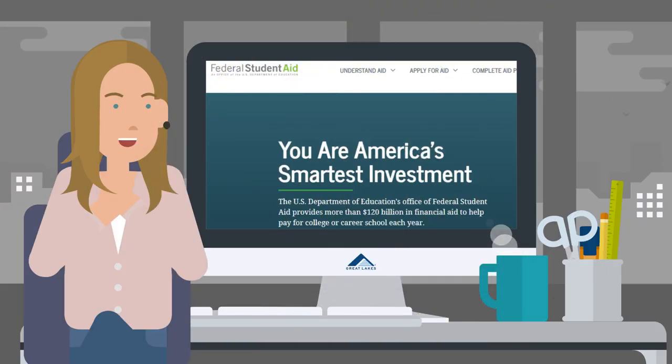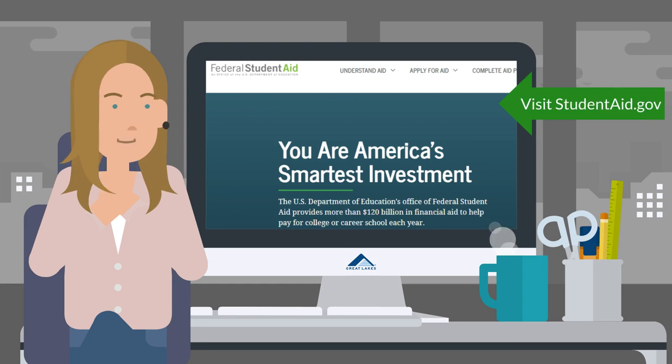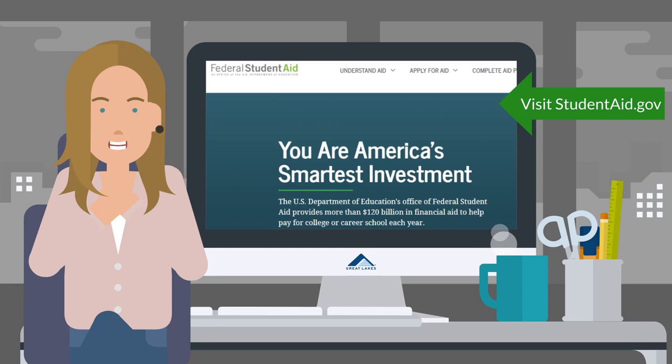Just a note: if you are completing the application electronically on studentaid.gov, you will be given the option to document your income electronically, using a data retrieval tool that has been established with the IRS.